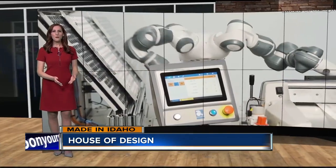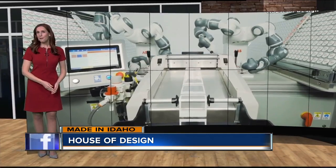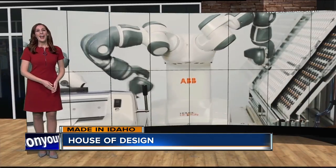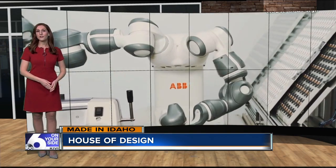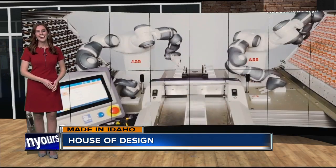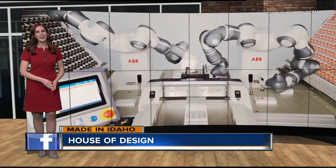Good morning and happy Friday. As more and more companies turn to robots to automate their workflow, a Nampa business continues to grow. House of Design creates intricate robotic systems for manufacturing companies across the country. I met the team of engineers with many innovative ideas made in Idaho.